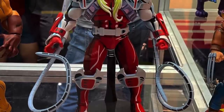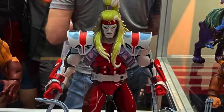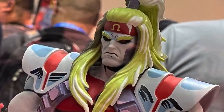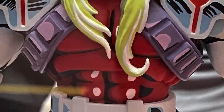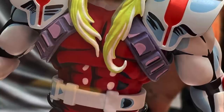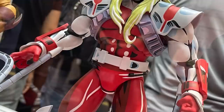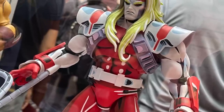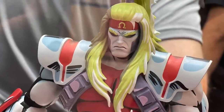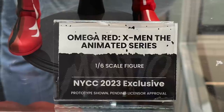Going back to X-Men: The Animated Series but on the Mondo scale — 1/6 scale — we got a good look at the upcoming New York Comic-Con 2023 exclusive Omega Red for their X-Men: The Animated Series line. I love what Mondo is doing with the original series; they know how to do cell shading. This thing is a standout — the amount of paint, the look, everything about this is X-Men: The Animated Series. He's got the big twisty tubes coming out of his arms. The paint really stands out. Prototype shown, more details coming soon.